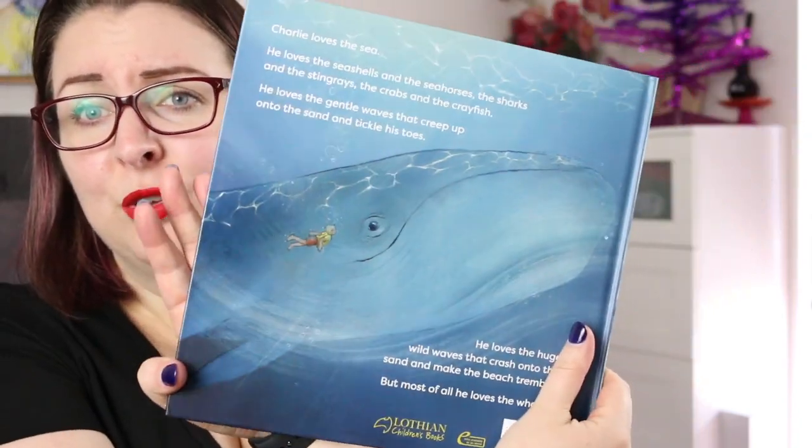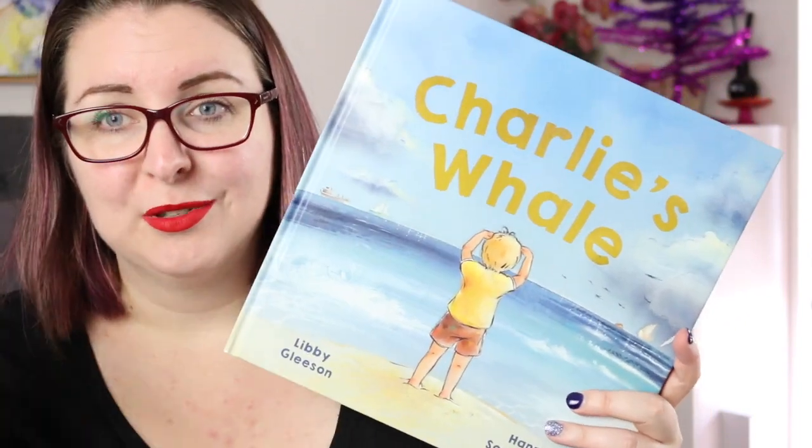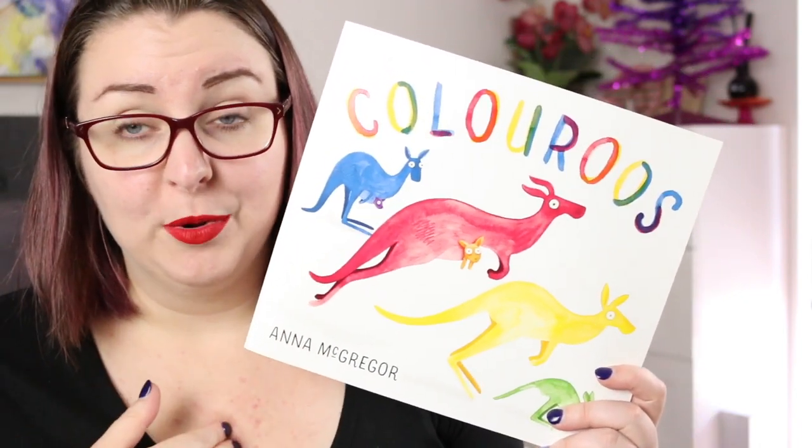It is gorgeous and beautifully illustrated, and will delight any young reader who loves sea creatures. Then there's Colourroos by Anna McGregor — an absolutely gorgeous picture book. I've actually read this one before but I've never owned a copy myself.